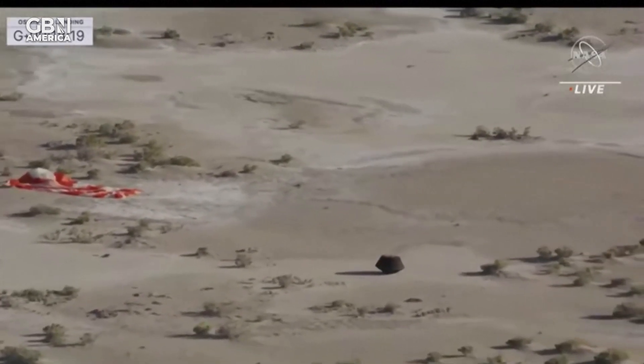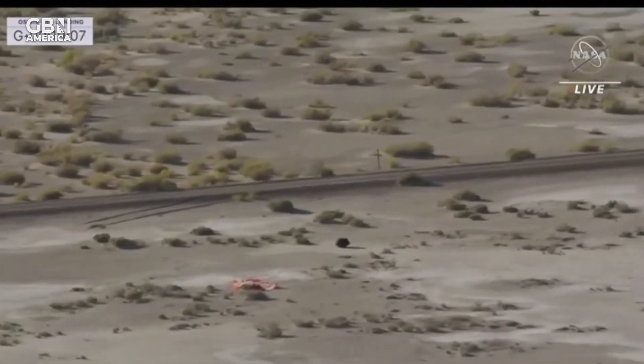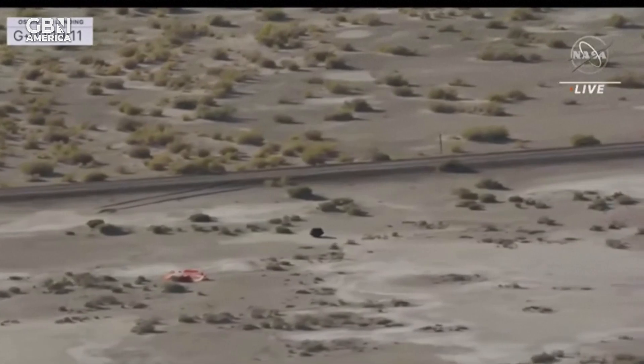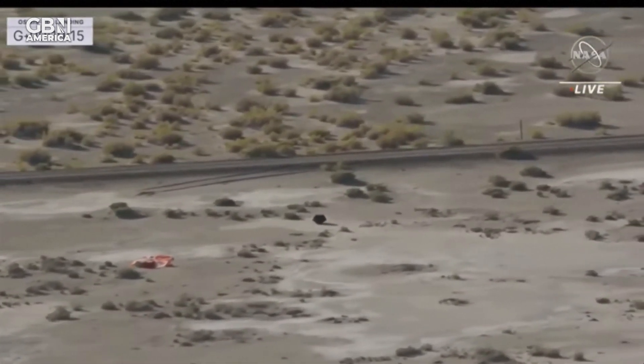You can see that parachute disconnected. You can see some of the wiring of it. There, just a little — pieces of the asteroid Bennu. We'll be getting access to those samples in just a few days and actually seeing exactly what we got from the asteroid regolith.